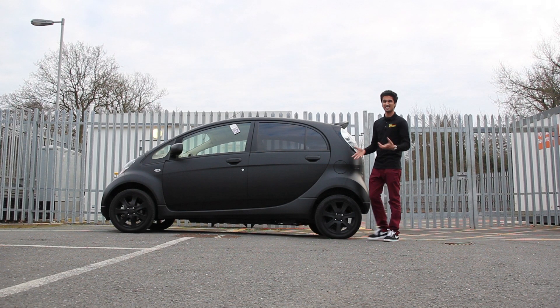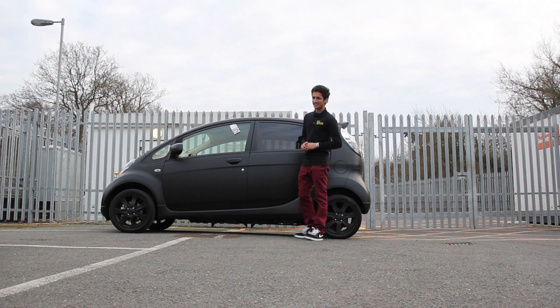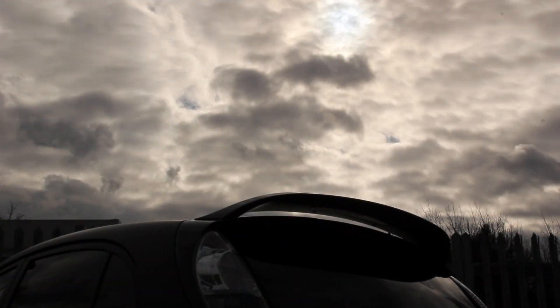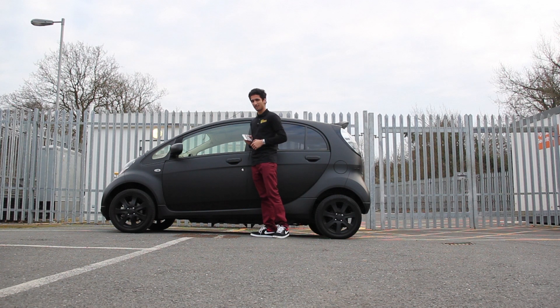With a new wave of electric cars hitting the UK's shores, such as the Nissan Leaf, Peugeot iOn and Citroen C-Zero, that old saying of 'money doesn't grow on trees' may no longer actually be right. What if it's now money grows on electric vehicles instead?